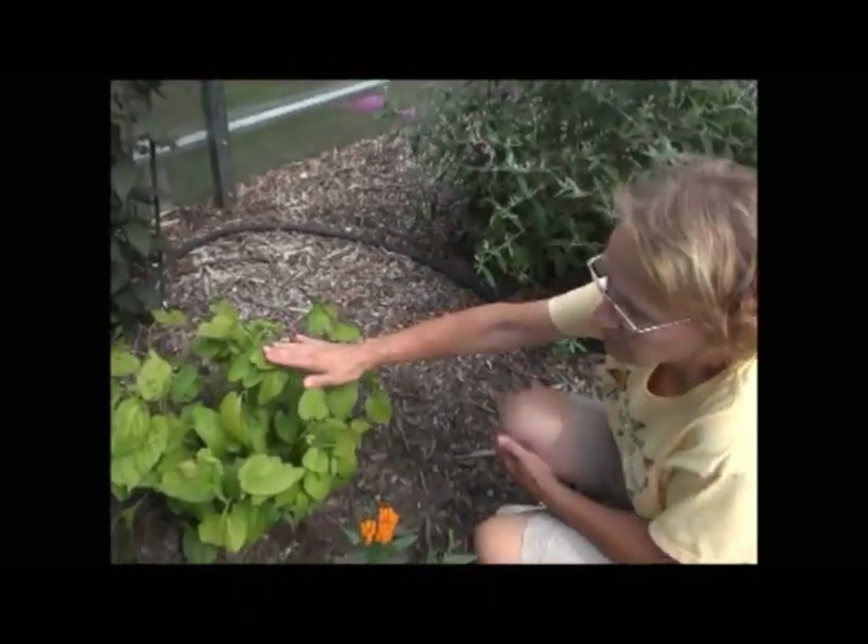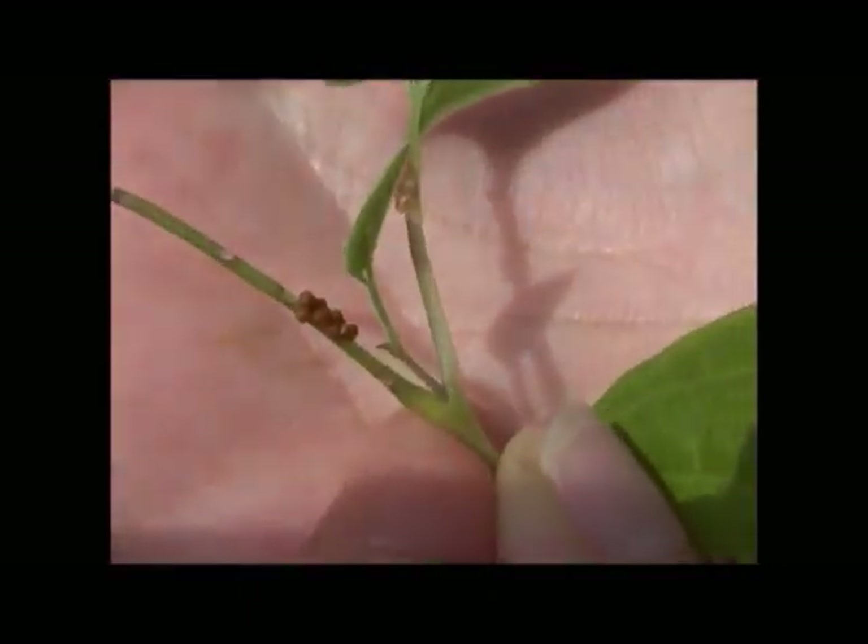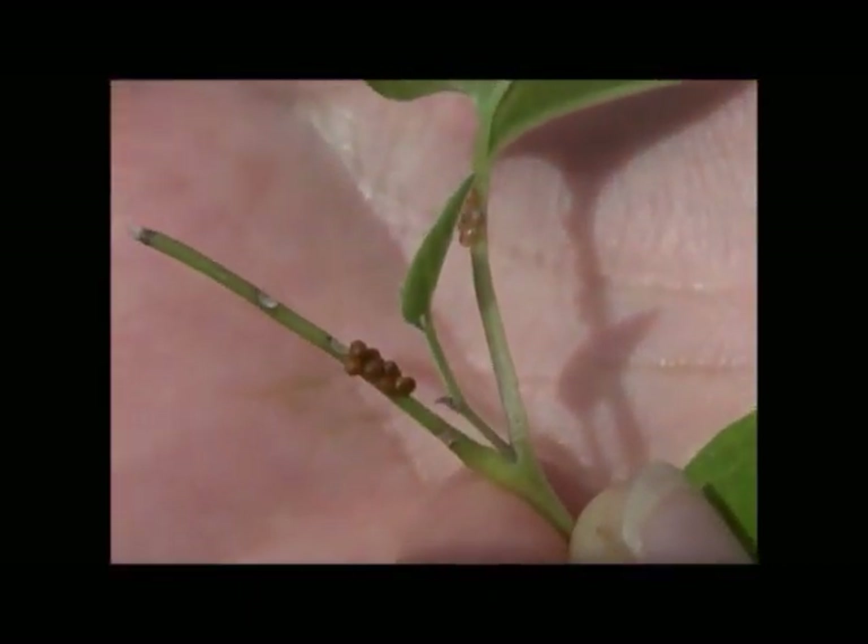This here is Virginia snakeroot. The pipevine swallowtails lay their eggs on this.